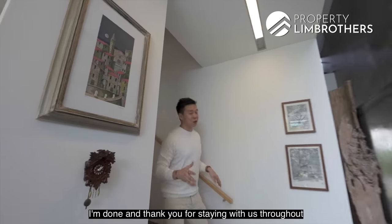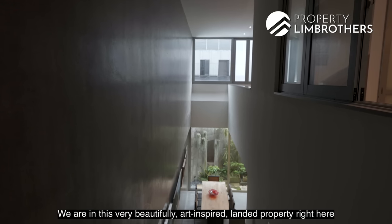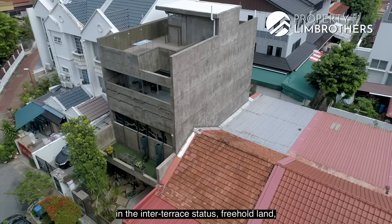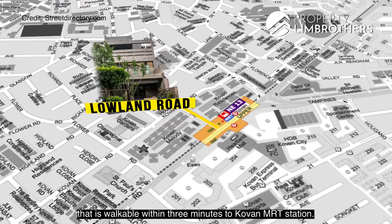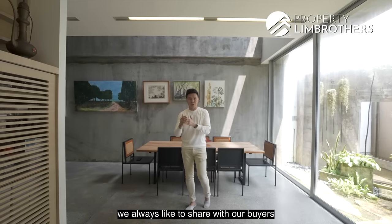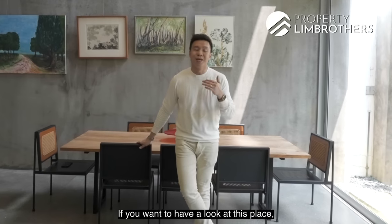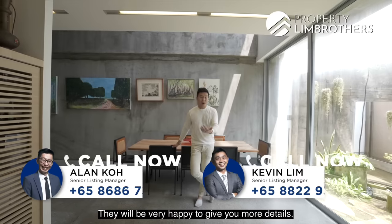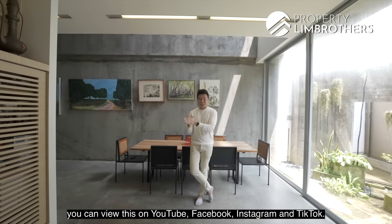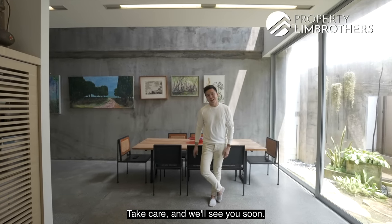Thank you for staying with us throughout this home tour here on Lowland Road — this very beautifully art-inspired landed inter-terrace property. Freehold land, walkable within three minutes to Covent MRT station. Asking price $3.88 million, negotiable. When we sell landed homes, we always like to share with buyers the potential within the home. Give a call to our listing managers for more details — you can view virtually on YouTube, Facebook, Instagram, and TikTok, or come physically with a scheduled appointment. My name is Melvin Lim. Take care, and we'll see you soon.